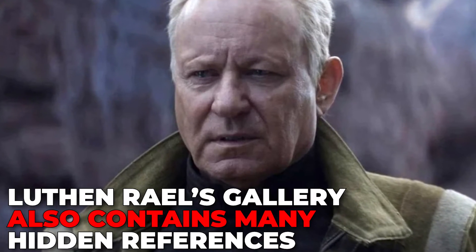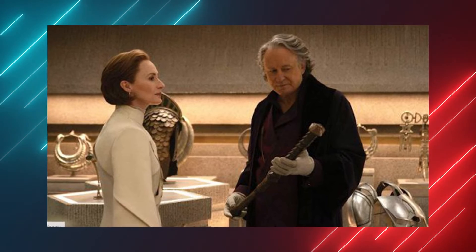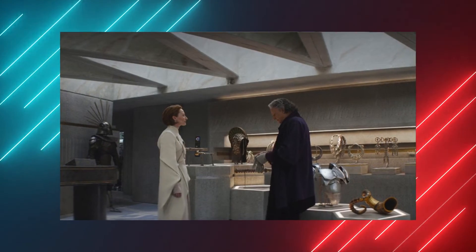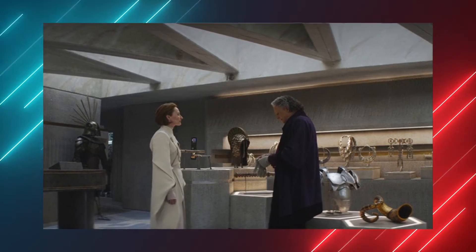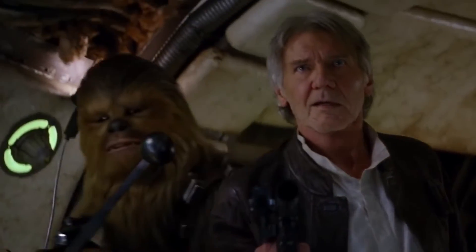Luthen and Rael's gallery also contains many hidden references. While Mon Mothma meets up with Luthen and Rael in his gallery, you can see many easter eggs scattered across the room. Among some of the items are a set of armor once worn by Starkiller in The Force Unleashed, Plo Koon's breathing mask, a Toiket Calicori, multiple holocrons, a tablet of the world between worlds from Rebels, and even Indiana Jones' iconic bullwhip. Well, it looks like that last one explains where Han's bloodline comes from.